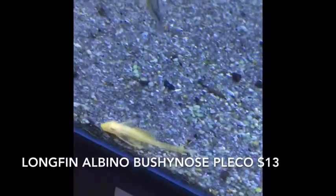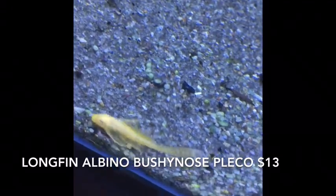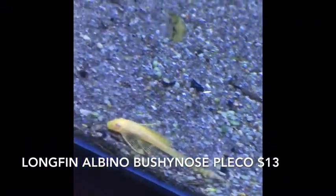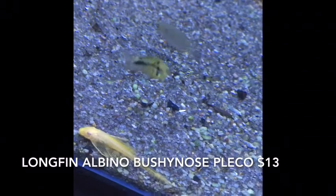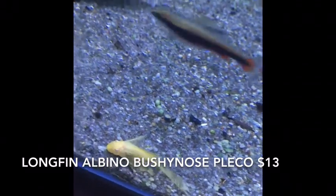Just a limited number of these long-finned albino bushy nose plecos — these are fanatics-bred. Good size on them actually, full inch-plus on the body without the tail. Of course they have long tails on them too. It's from my big male that's got just insane long fins. Just a couple of them that are big enough to go — we've got another batch coming up pretty soon. We're at $13.